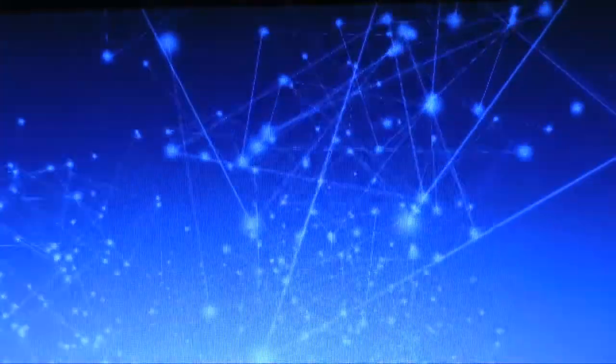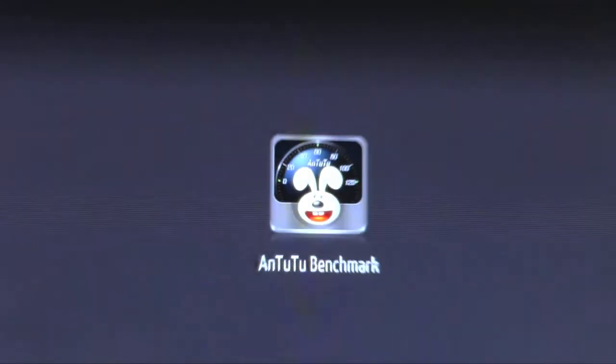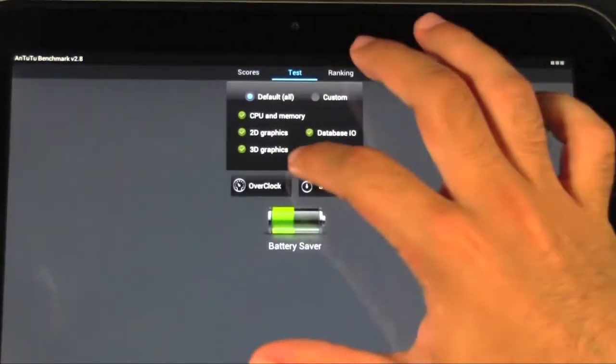Now let's check out Antutu — I'll close Quadrant and let's check out the Antutu benchmark. Now let's test it.